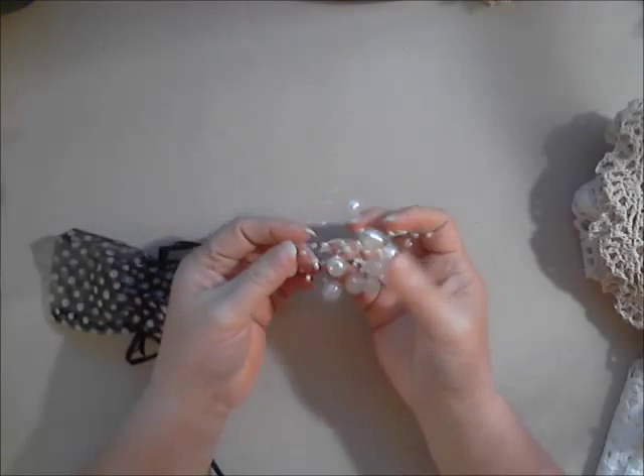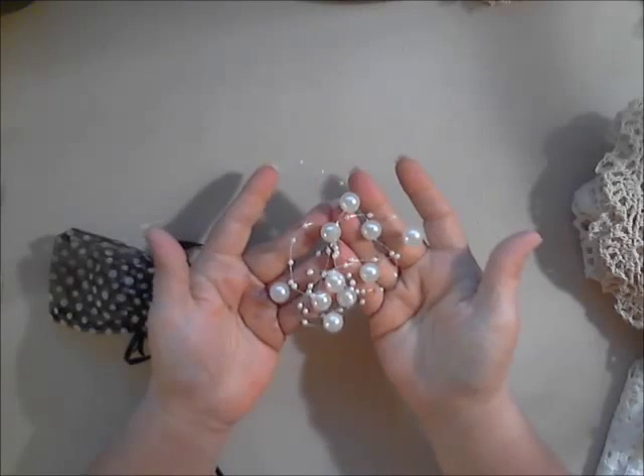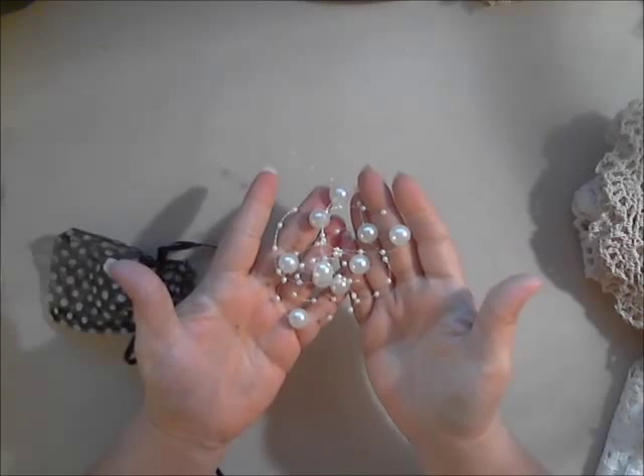Then this is the off-white faux pearl garland trim. Deb has this in pink as well, and she also has a couple other garland trims. I just think this is so fun to work with.